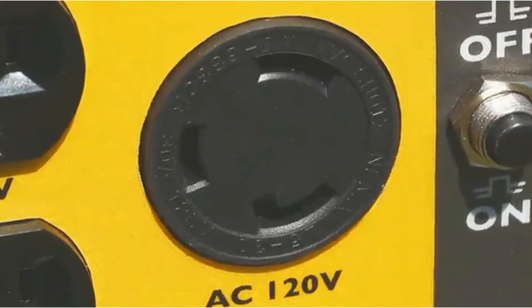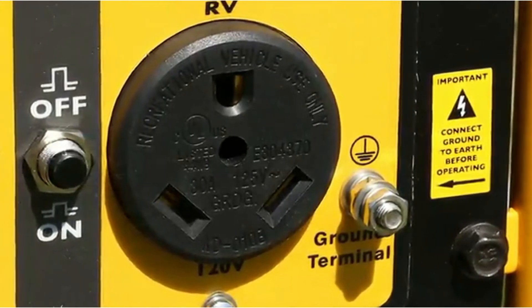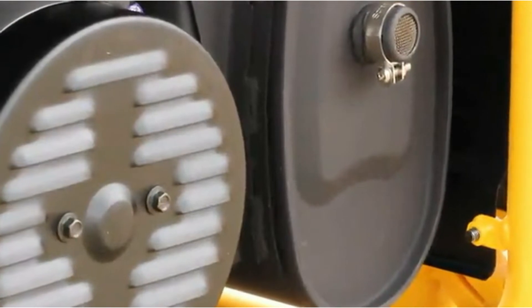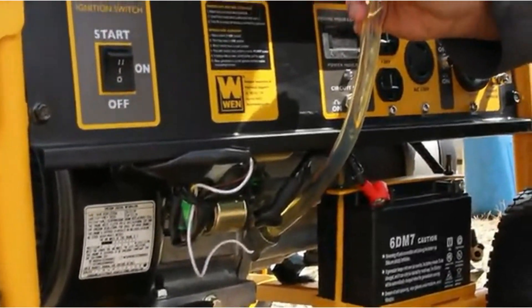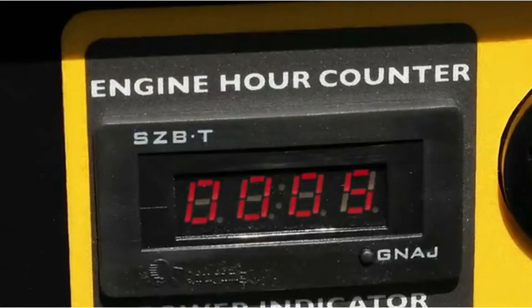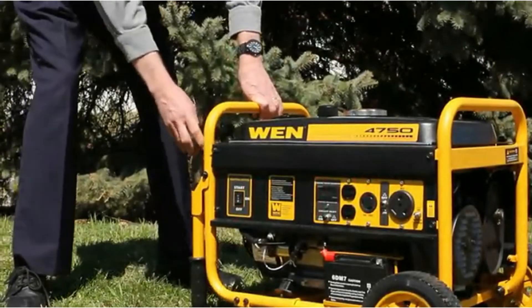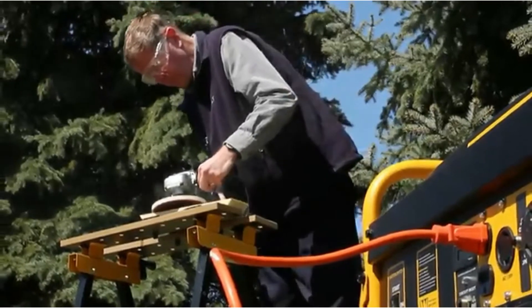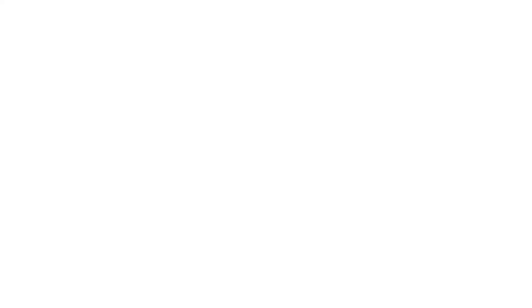This is one of the best budget generators to run the air conditioner. You can also use this generator for tailgating and camping. It is very easy to handle — you can easily track the oil change and maintenance schedule with a digital readout system. The generator weighs 112.5 pounds and comes with a foldable handle and wheels, so you can easily move it without help.